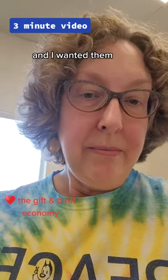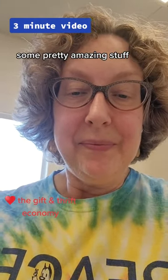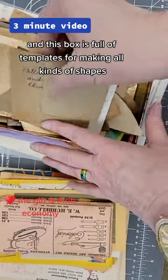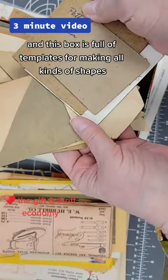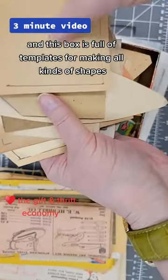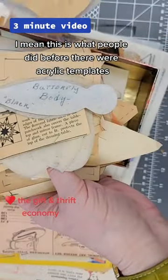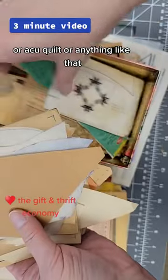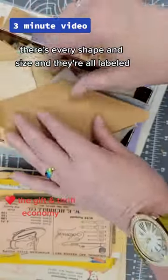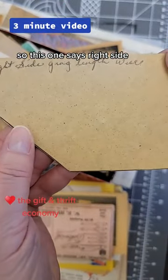I wanted them, so I want to show you what I got — it's some pretty amazing stuff. First up is this little box full of templates for making all kinds of shapes. This is what people did before there were acrylic templates, Acuquilt, or anything like that. It's just amazing — there's every shape and size.